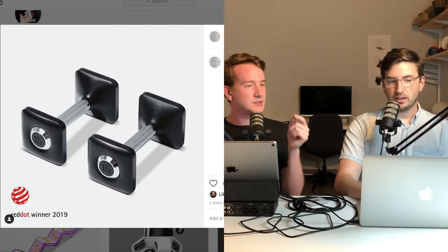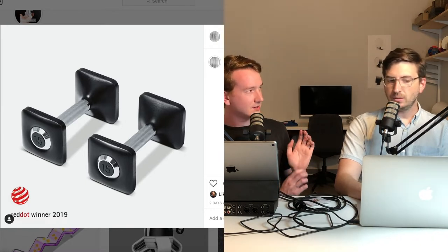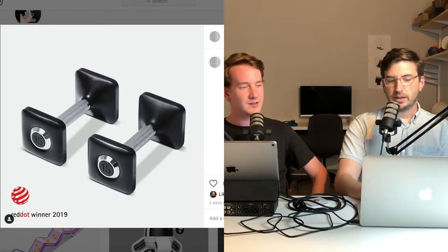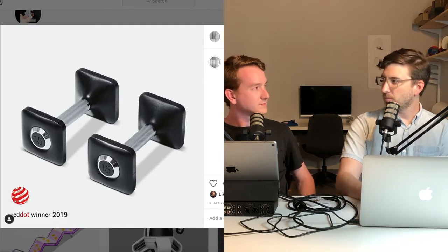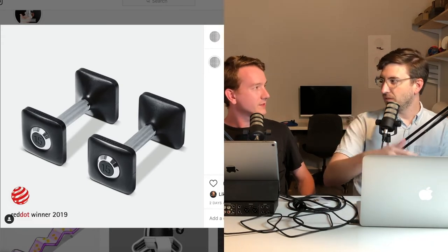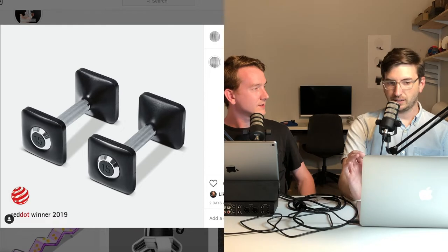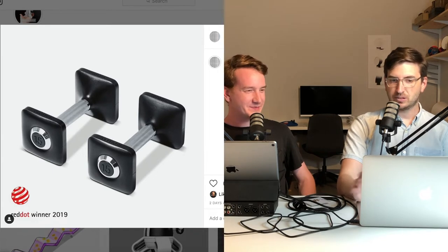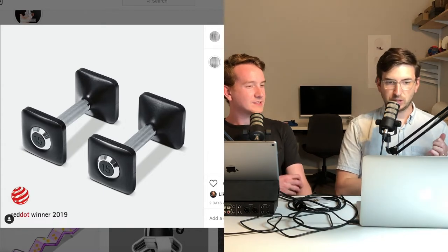So Red Dot was just the dumbbells; the treadmill won Core77. Red Dot has a limited number of designers that can be on an award, whereas Core77 put the whole team on there. I did a small part of the treadmill — literally just the neck — but the dumbbells are my baby. You can check them out on YouTube.